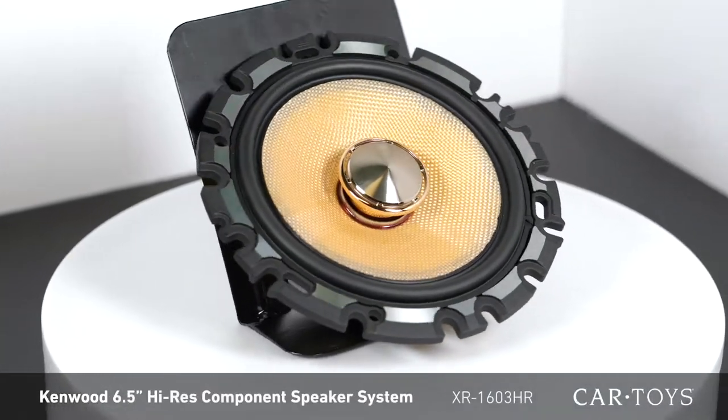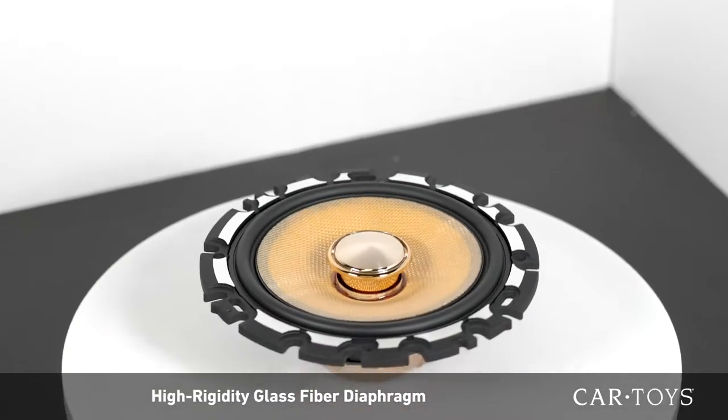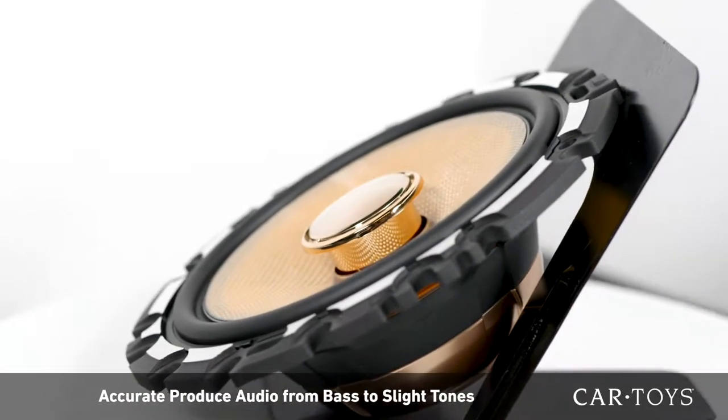The Kenwood XR1603HR is a 6.5-inch high-res certified component speaker system that delivers amazing performance and unmatched sound quality. These speakers were built with audio accuracy in mind. The high-rigidity glass fiber diaphragm is made of lightweight yet high-strength materials to accurately produce audio from pounding bass to